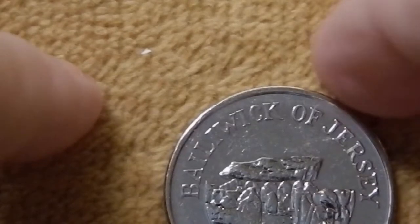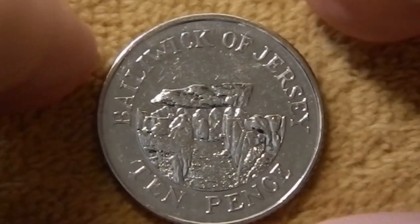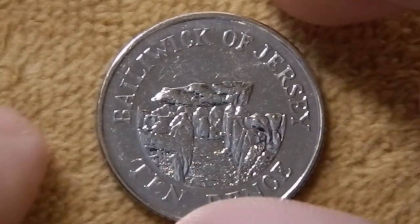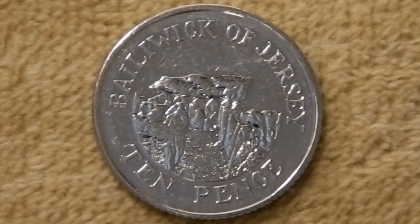Next up is the 10 pence from 2012, same basic design with Bailiwick of Jersey and 10 pence. It's a little hard to make out on this coin, but this is the Faldoet Dolmen at St. Martin on Jersey. This is a Stone Age structure — basically a grave, known as a passage grave. You have this long rock-lined passage leading up to a stone chamber which is covered by a large capstone.